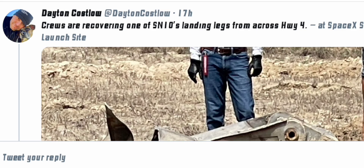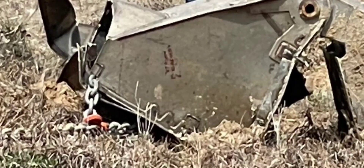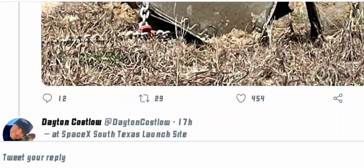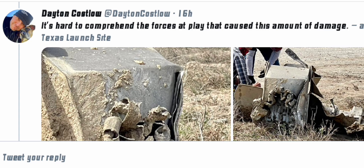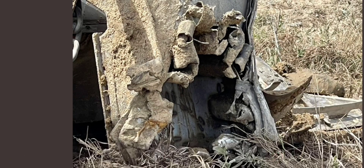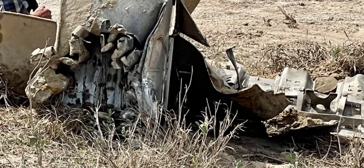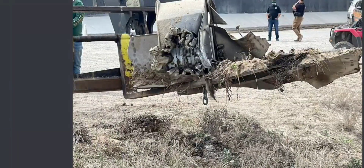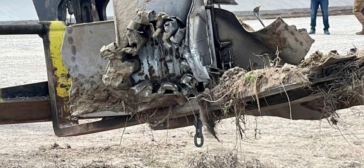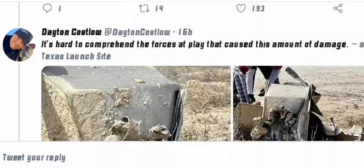Crews are recovering one of serial number 10's landing legs from across the highway. We can see the crew working to collect the debris from the nearby areas. It's hard to comprehend the forces at play that caused the amount of damage — the explosion tore away the skirt of serial number 10, the engine, everything went kaboom and got destroyed, with wreckage all around the place. But gladly, no one was around, so everything is nominal as we would put it.